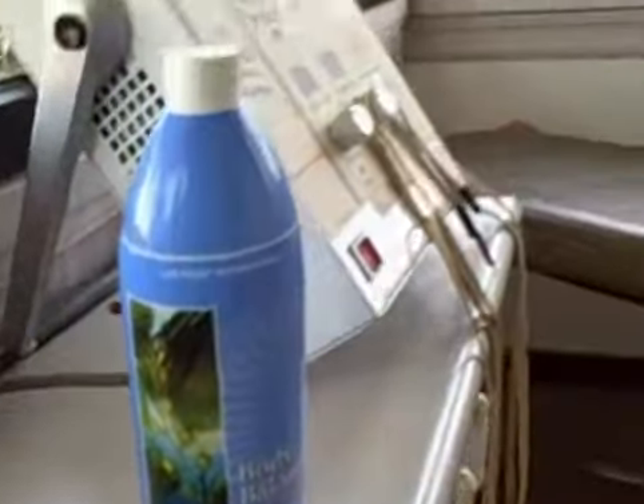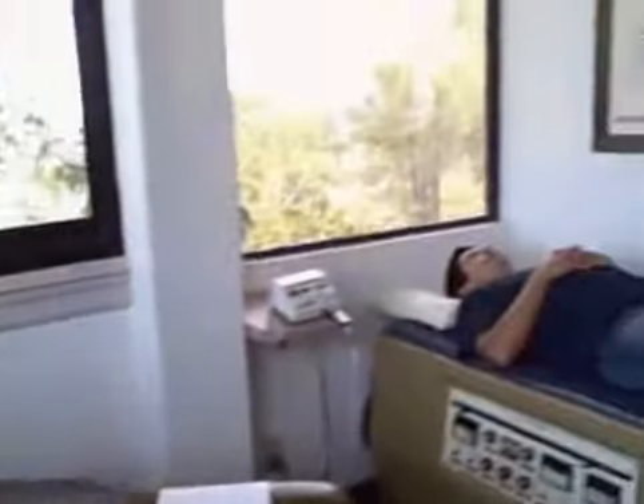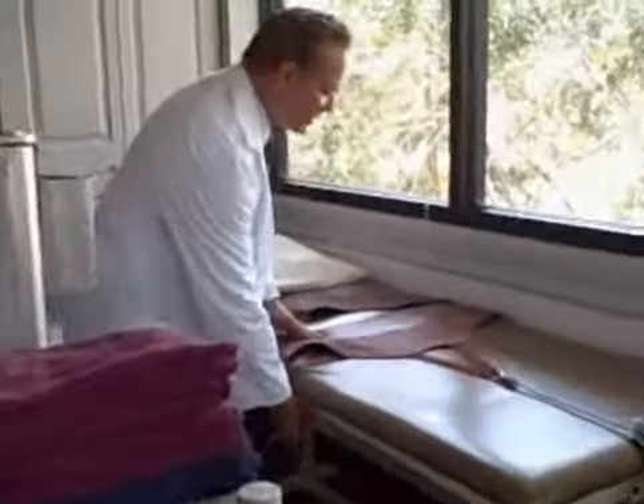One of the machines we also use is for spinal decompression. As you can see from this table, as a patient is laying on this table, they can lay facing up. We put harnesses around your spine and this table stretches your back. Very effective for hot discs.